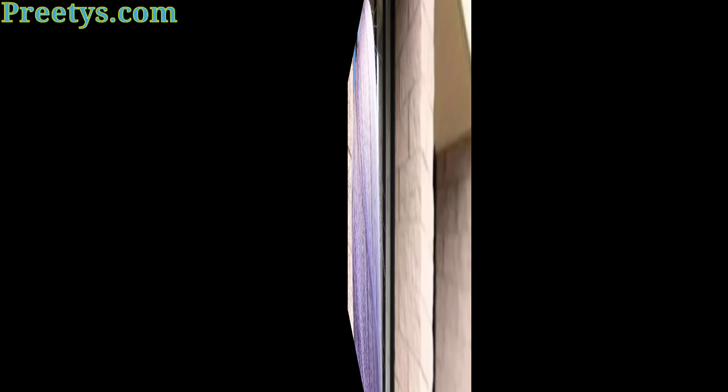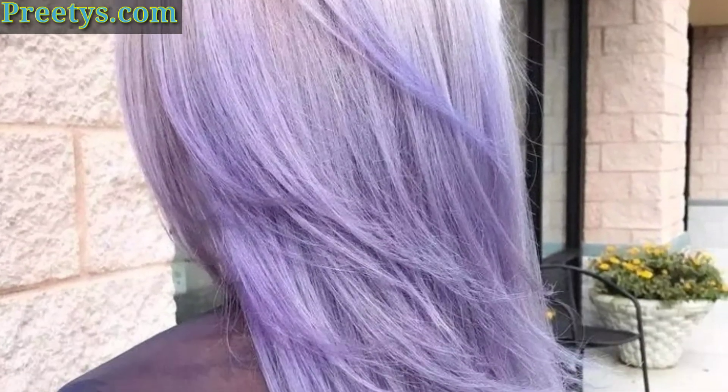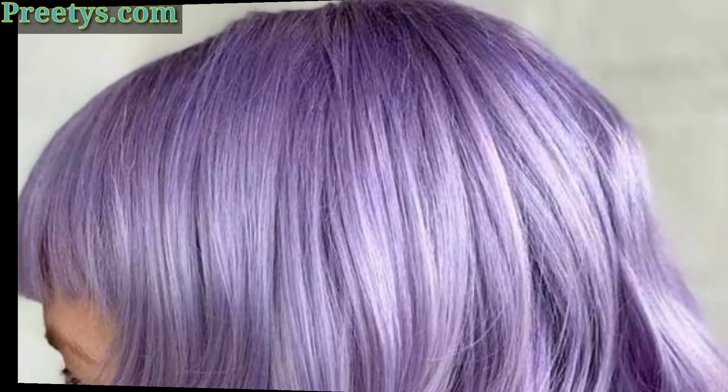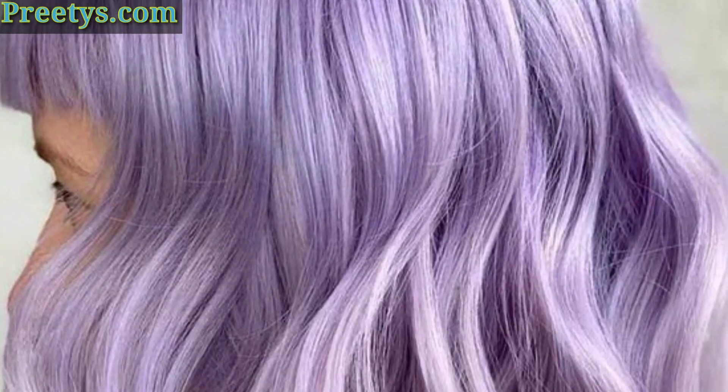This is a bolder statement lavender hair color that is perfect for those who want to make a statement. Dark lavender hair can be very flattering on full skin tones.